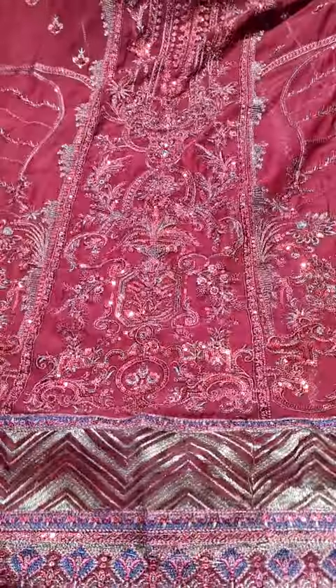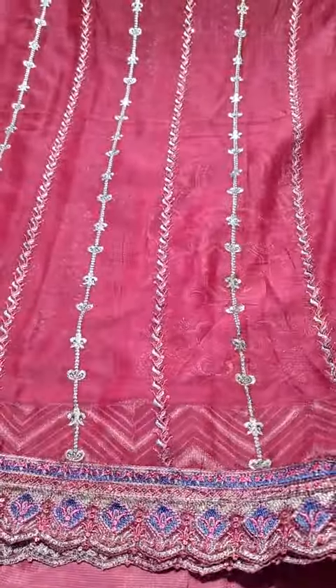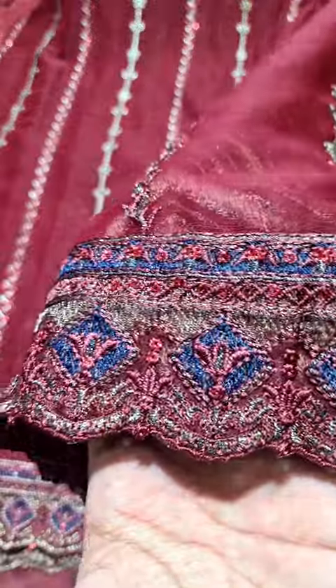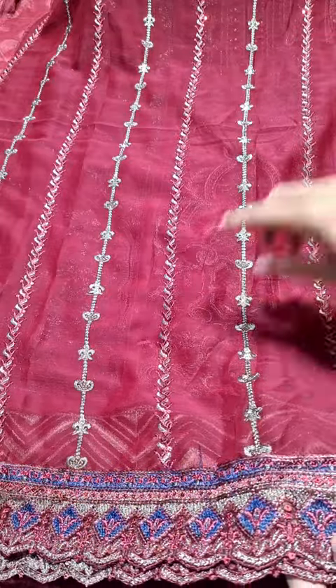This is the front of it and it is fully embroidered. It is semi-stitched. We have all the patches for you, so you don't have to go through the hassle. Length can be adjusted, height can easily be fixed, and the slice will open up — that is not an issue.